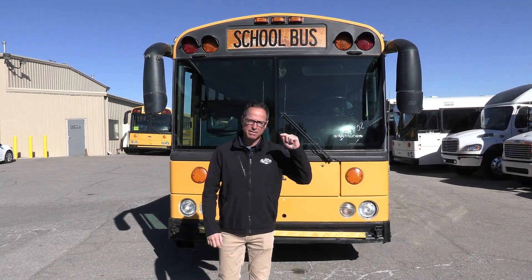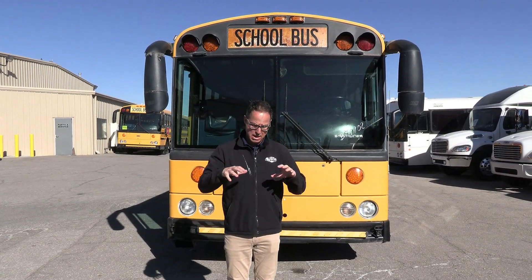That's a 2007 Thomas Safety Liner powered by a Mercedes 906. This bus seats 90 kids or 90 passengers, and 60 adults. So if you're going to use this for a crew hauler or adventure tours or something like that, this bus will do the trick.